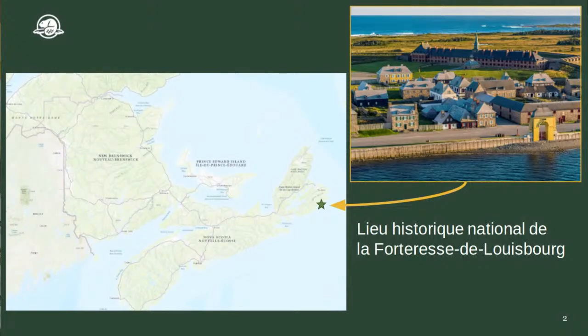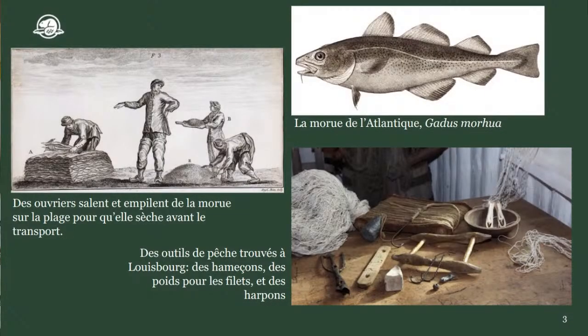En 1713, les Européens viennent s'installer ici à Louisbourg pour la pêche à la morue. La pêche à la morue est très lucrative — les gens font beaucoup d'argent en pêchant la morue, en la faisant sécher et en l'envoyant partout au monde. C'est l'industrie principale à Louisbourg. On y trouve des hameçons, des pois pour les filets, des harpons — tous ces outils de pêcheurs.